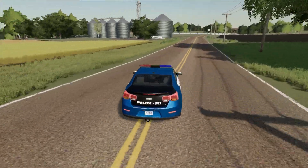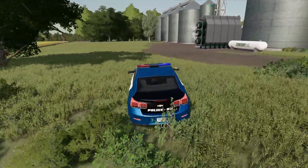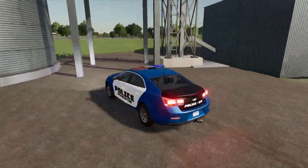If you enjoyed this video, don't forget to like and subscribe for more Farming Simulator Roleplay videos. Thanks for watching and bye! See you next time.